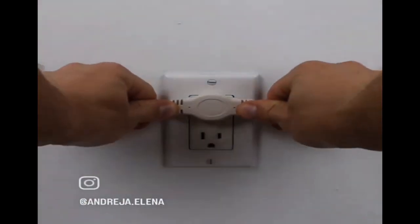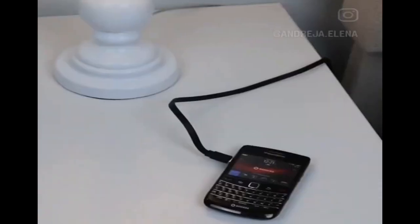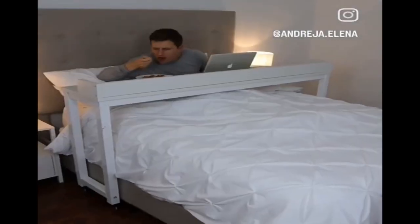This two-way extension cord has six feet of wiring and three outlets on both sides so you and your partner can both have the lights on and charge all of your devices. And this table glides over your bed so you can comfortably work, study, or eat in bed.